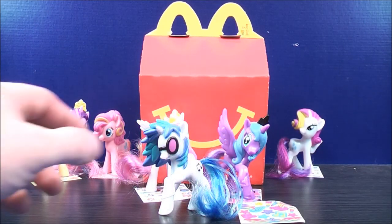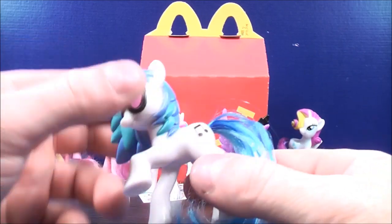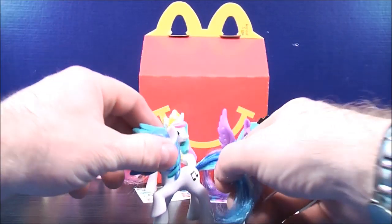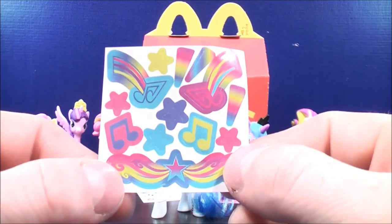Number seven, this is DJ Pond 3 — check this one out. Her tail has a couple of shades of blue, dark blue and light blue. She has a musical note on the back of her thigh. Her hair is also a couple of shades of blue, dark blue and light blue, and she has some pink shades going on. And this is her sticker sheet — it has some colorful musical notes on it.